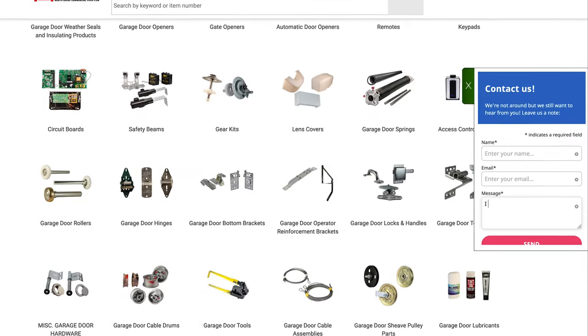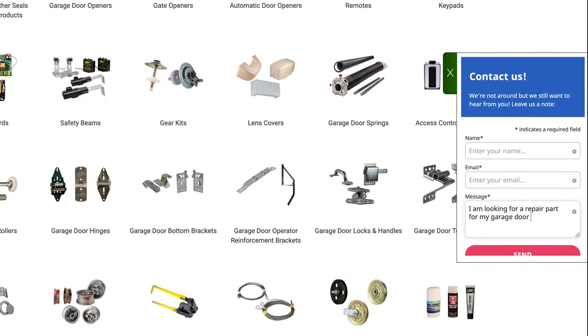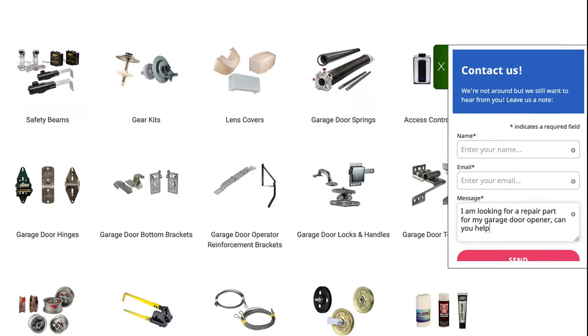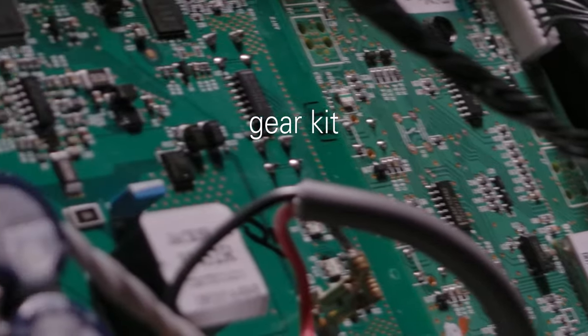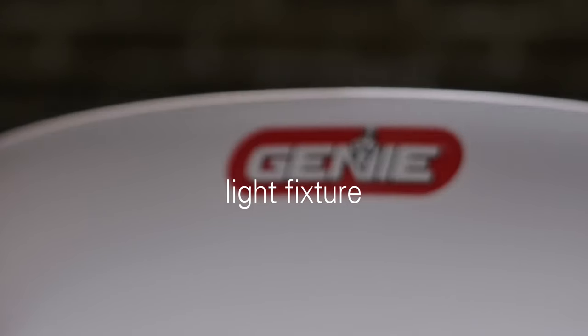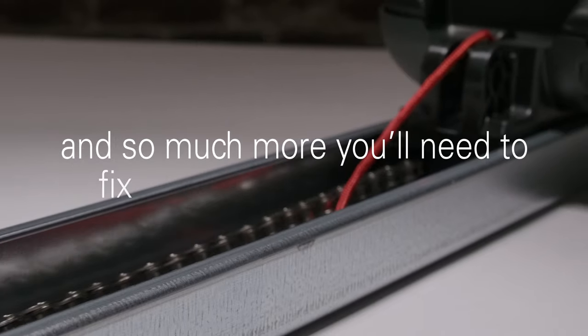If you don't see what you're looking for, use our website's chat feature or give us a call and we can answer any questions about your DIY garage door opener repair project. Whatever you're looking for, we have every circuit board, gear kit, door lock, light fixture, safety beam, gearbox, control board, and wall button you'll need to fix your garage door opener.